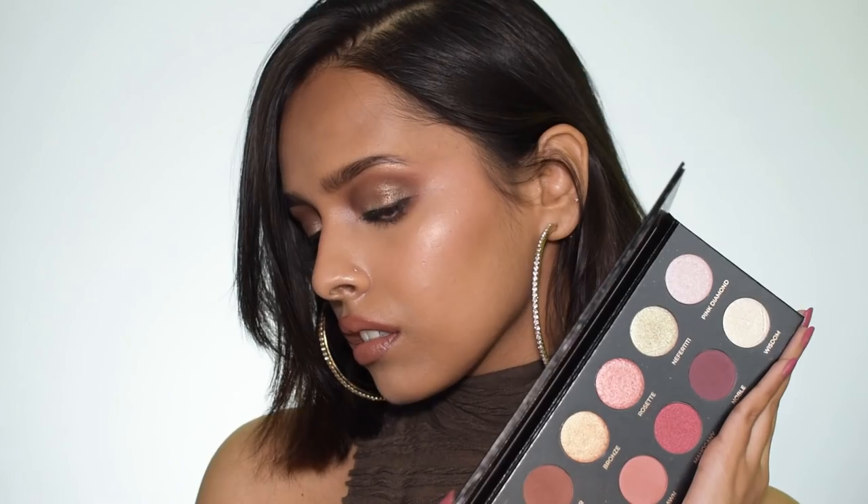Hi everyone and welcome back! In this video I will be creating a 90s inspired super glam brown toned makeup look. I am just obsessed with this look and the products I'm going to use today. I'll be using a new eyeshadow palette to create this bronzy eye look — it has some stunning shimmer shades, so let's get started.